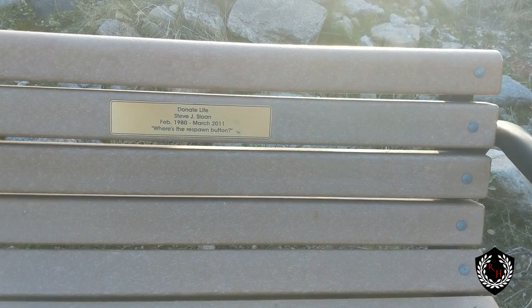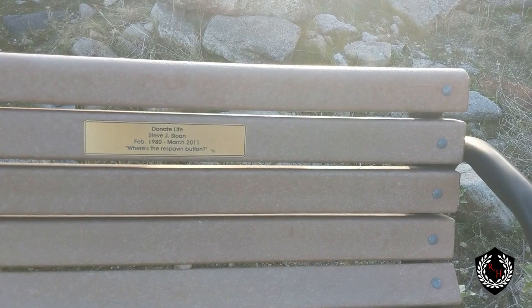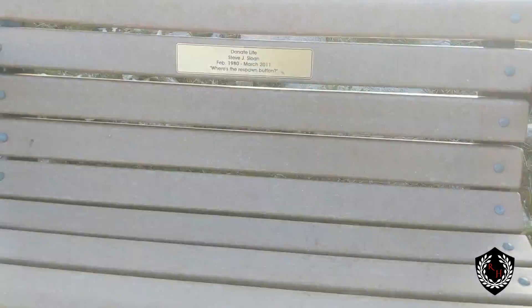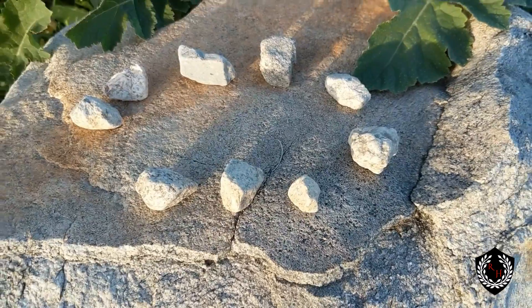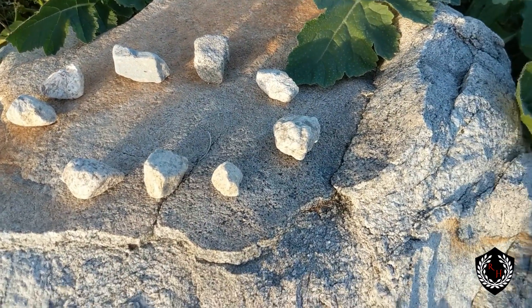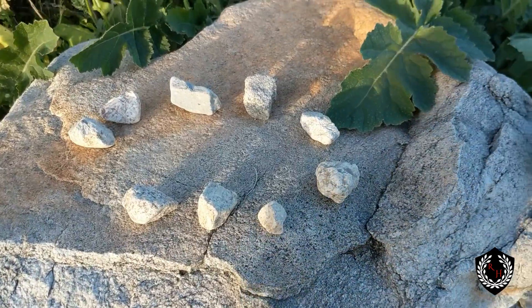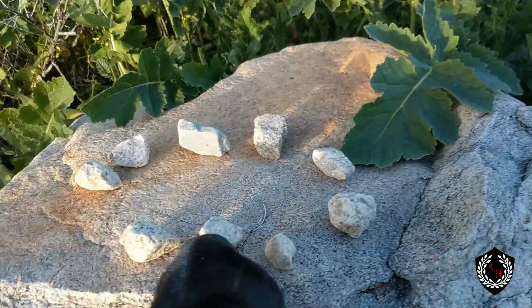This is the one I was talking about right here — it says 'Don't eat life, Steve J. Sloan 1980–2011 — Where's the respawn button?' So that's 30, 31 years. Pretty remarkable. Now here you can see somebody's actually laid out some of the rock — the mixture of gneiss and granite — and even in some of them you can see the quartz. Come on Jackson, drop it now.